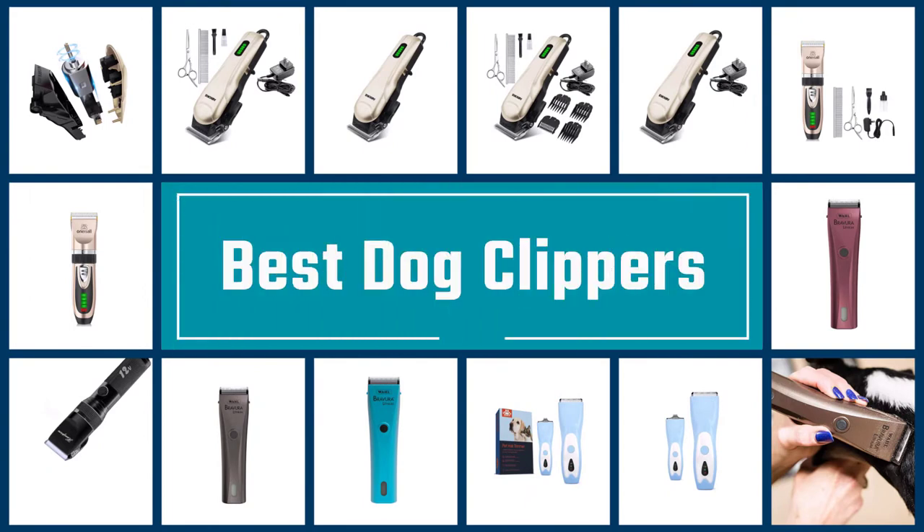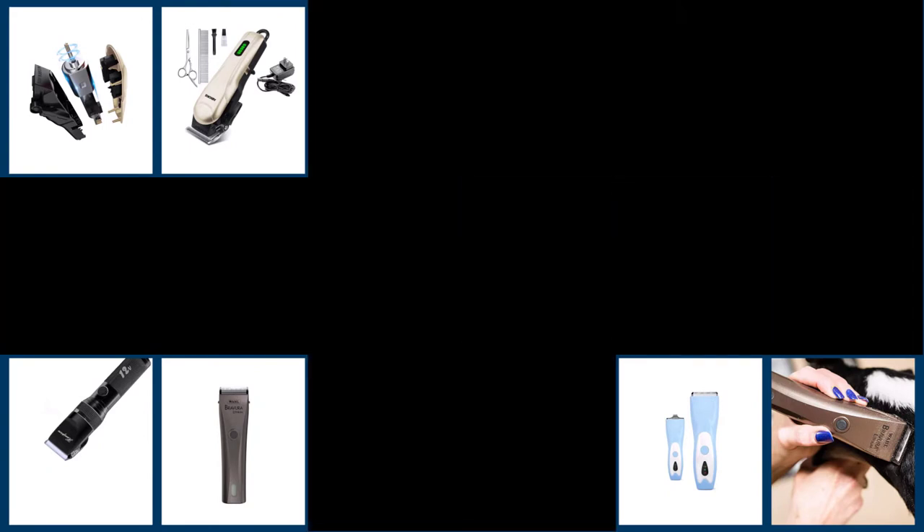If you are looking for best dog clippers, here is a collection you have got to see. Let's get started.